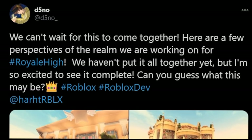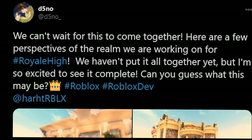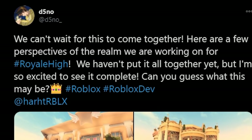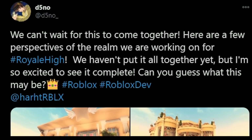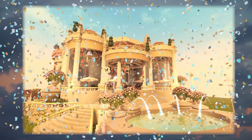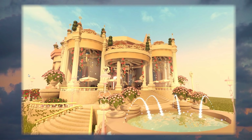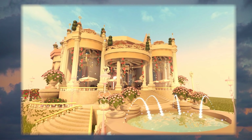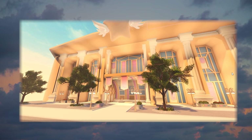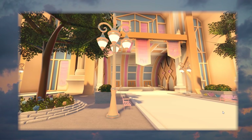I certainly can, but wait, there is more. As of three hours ago: 'We can't wait for this to come together - here are a few perspectives of the realm we are working on for Royal High. We haven't put it all together yet, but I'm so excited to see it complete. Can you guess what this may be?' So they said we can't wait for the realm to come together. I'm gonna guess right here - this is the cafeteria, because why else would you have seating and umbrellas and an amazing vista and two stories of seating? I know they were working on a library - could this be the library, or is this the entrance to the school? Now another great shot of a different perspective of what Dino had shown us previously.